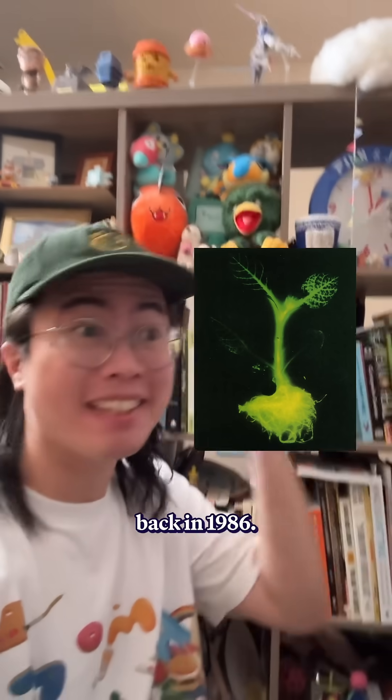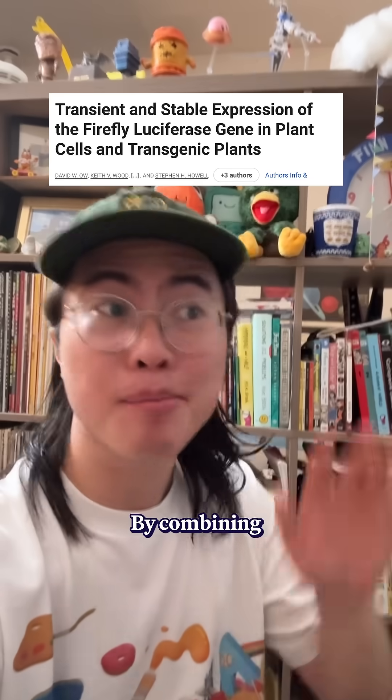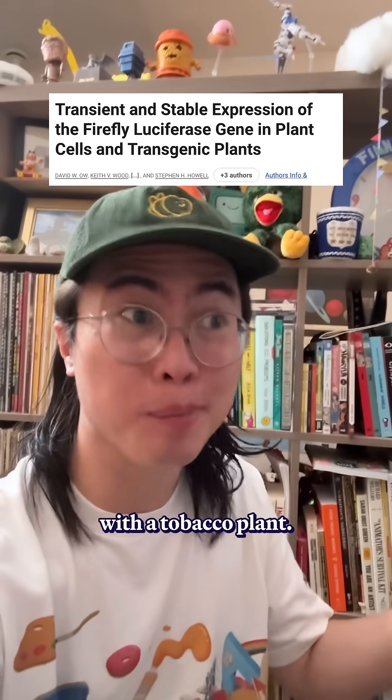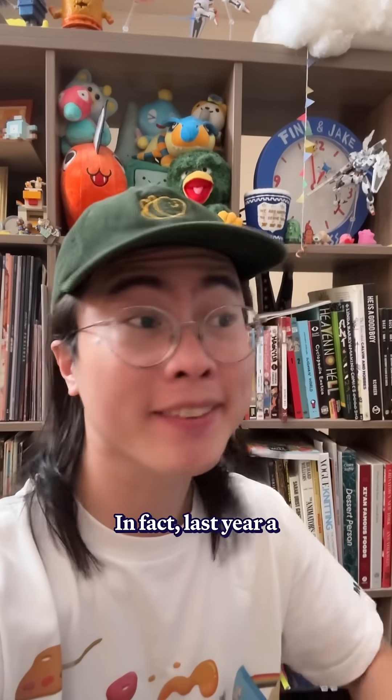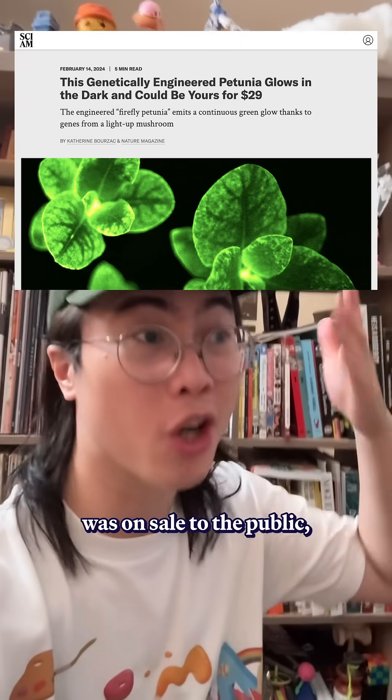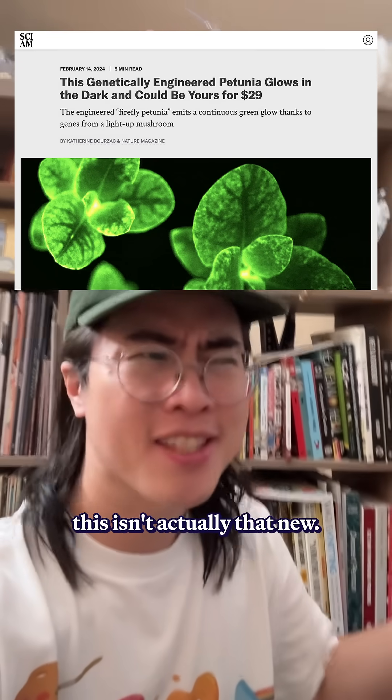The first glowing plant was actually made back in 1986, by combining genes from a firefly with a tobacco plant. Every so often, genetics is just kind of like that. Last year, a firefly petunia was on sale to the public. So this isn't actually that new.